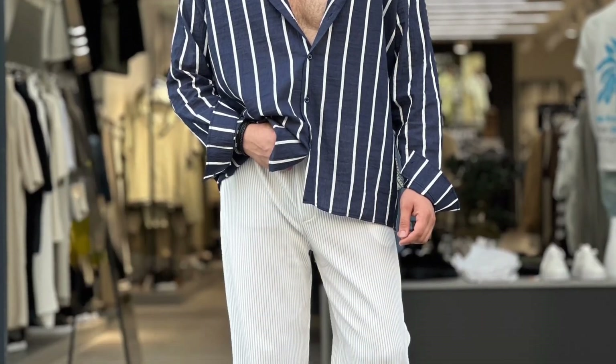Next you can try a white shirt with sky blue baggy jeans and black loafers. Next you can try a white polo t-shirt with sky blue jeans and black loafers.